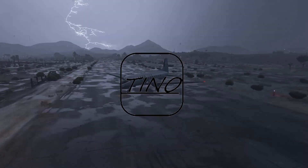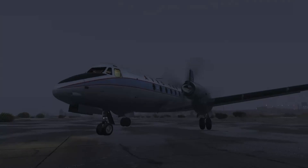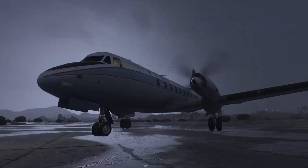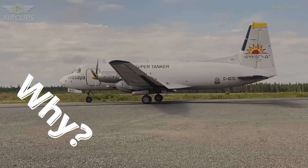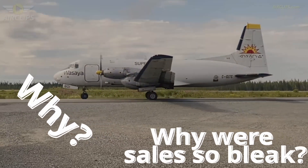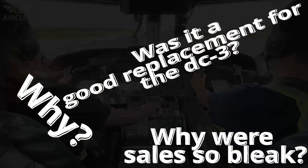This was supposed to land anywhere with a full 40 passengers — a revolutionary new British airliner meant to lift a company into fame. However, things didn't really go as planned. But why? Why were sales so bleak? And lastly, was it really a good replacement for the legendary DC-3?